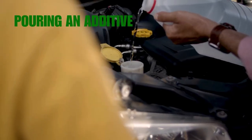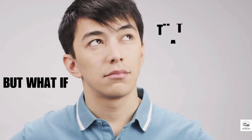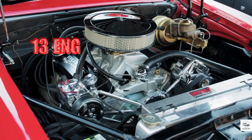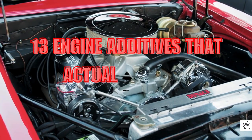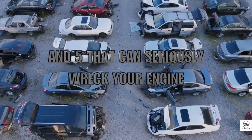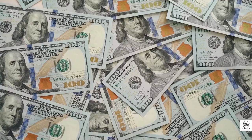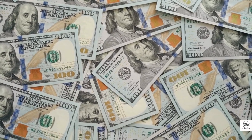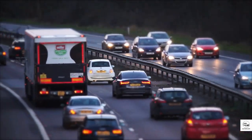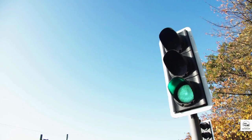Most drivers think pouring an additive into their engine is doing them a favor. But what if that tiny bottle is silently destroying everything under your hood? In this video, we're breaking down 13 engine additives that actually work, and 5 that can seriously wreck your engine if used wrong. Some are trusted by the world's top mechanics, while others have been exposed in million-dollar lawsuits. Stay until the end, because the final additive is so dangerous, it's been banned in most countries.